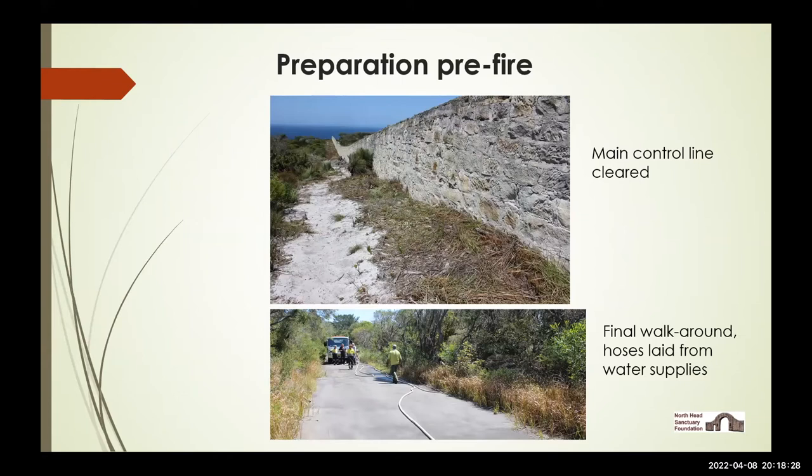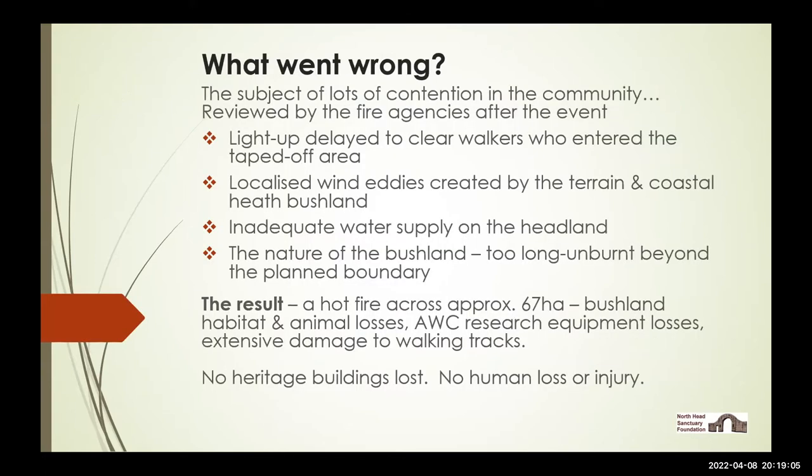There are a couple of pictures of the preparation: the top one is the main control line along the stone wall — to the left is the area being subjected to the planned burn, over the fence a long unburned and quite senescent Eastern Suburbs Banksia Scrub with a lot of old dry tea tree. The bottom photo shows the final walk-around of the various agencies, checking hoses, making sure all the tracks were accessible, barricades were in place, and generally confirming everything was good to go on Saturday morning.